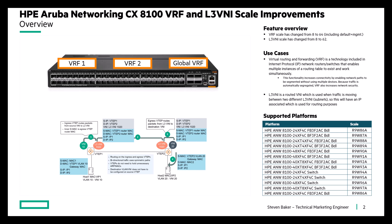VRFs — virtual routing and forwarding solutions — are a technology that enable multiple instances of a routing table to exist and work simultaneously in the switch. And of course, Layer 3 VNIs are routed VNIs, which are used when traffic is moving between two different subnets.